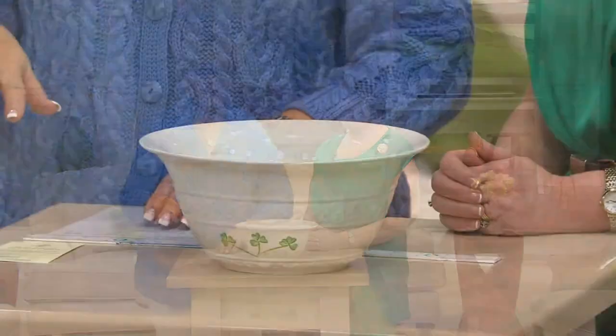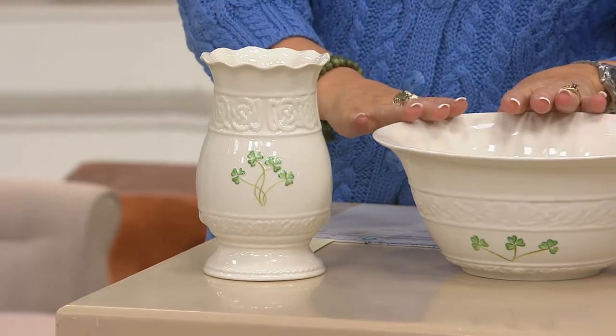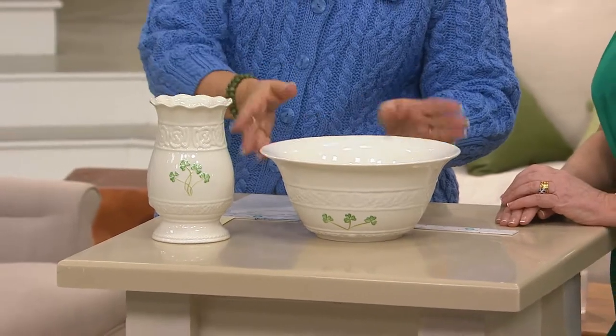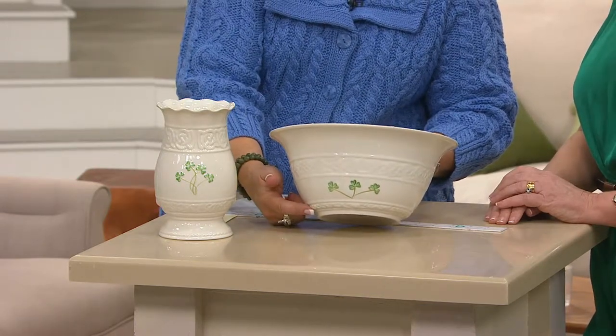Do we have that vase that we showed earlier that matches this bowl? I just wanted to show how pretty they are. This is the vase that is part of the Tara set and matches the bowl — there are just a few of these to go around and it's going to sell out fairly soon. You can see with both of them you've got that Celtic design, and it's down at the bottom as well.